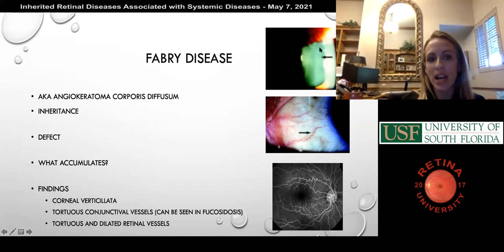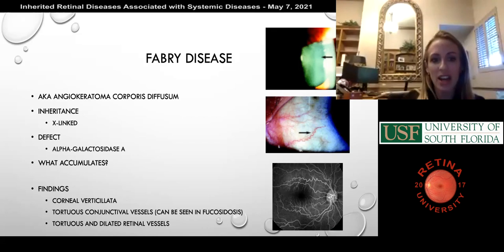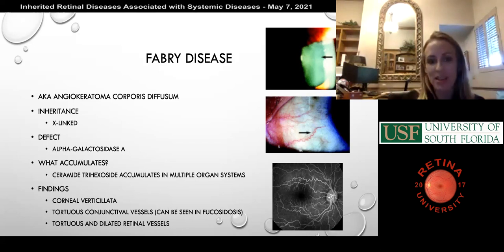Fabry disease, also known as angiokeratoma corporis diffusum, is X-linked. The defective enzyme is alpha-galactosidase A, and ceramide trihexoside accumulates. Ocular findings include corneal verticillata and tortuous conjunctival vessels, as well as tortuous and dilated retinal vessels. The ceramide trihexoside accumulation is probably not very highly tested, but the corneal verticillata and vascular findings are characteristic.